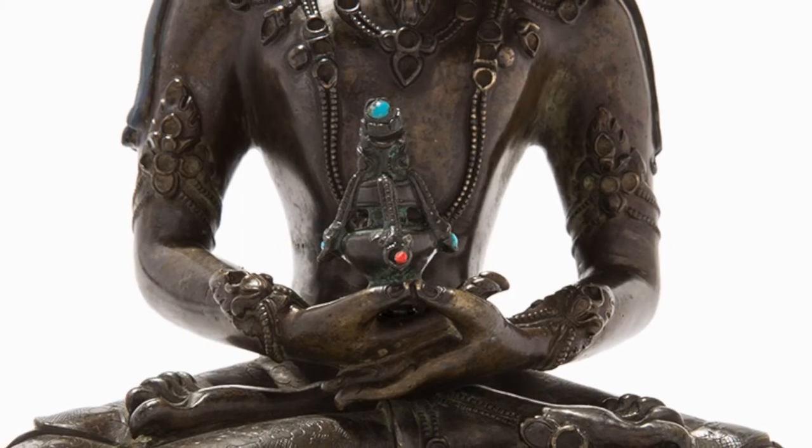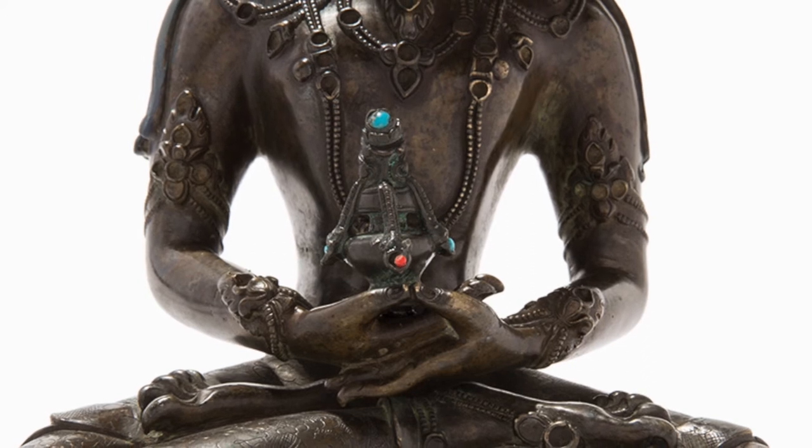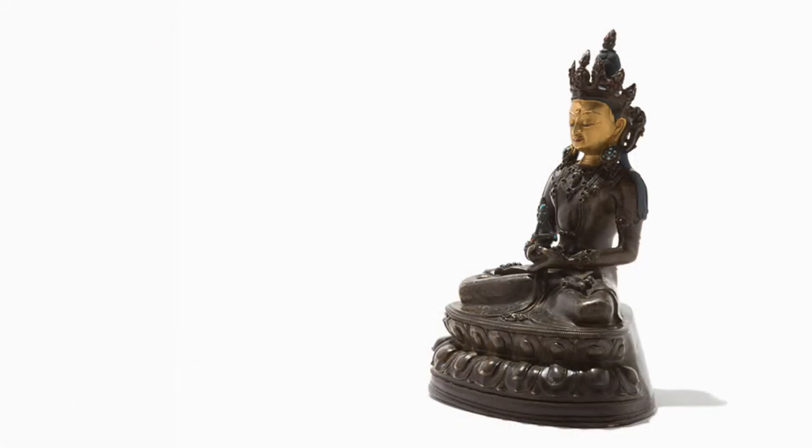This item is finely done. It once had many inset stones that are now lost due to age. Even with the loss of stones and the loss of some gilt, the item is perhaps much more majestic than the other figures in the session.